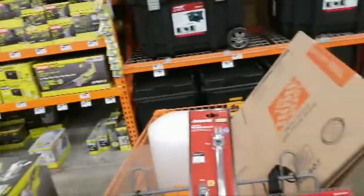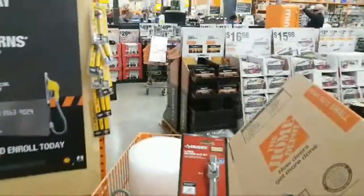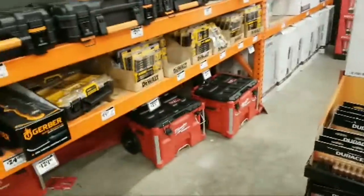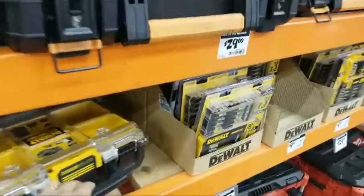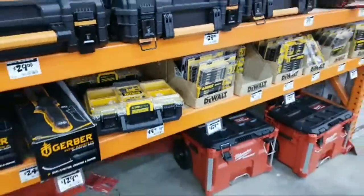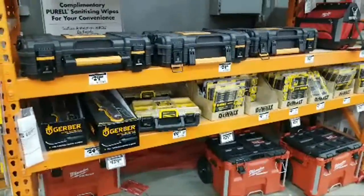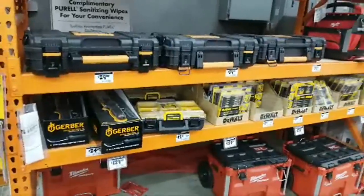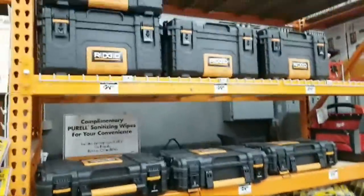They do have a few Milwaukee Pack Outs left, and we got a couple of these Milwaukee Tough System organizers left still — the half-size organizers. I picked up two of those. They're great because you don't need the full bay all the way across. I'm surprised they didn't sell more of these kits.